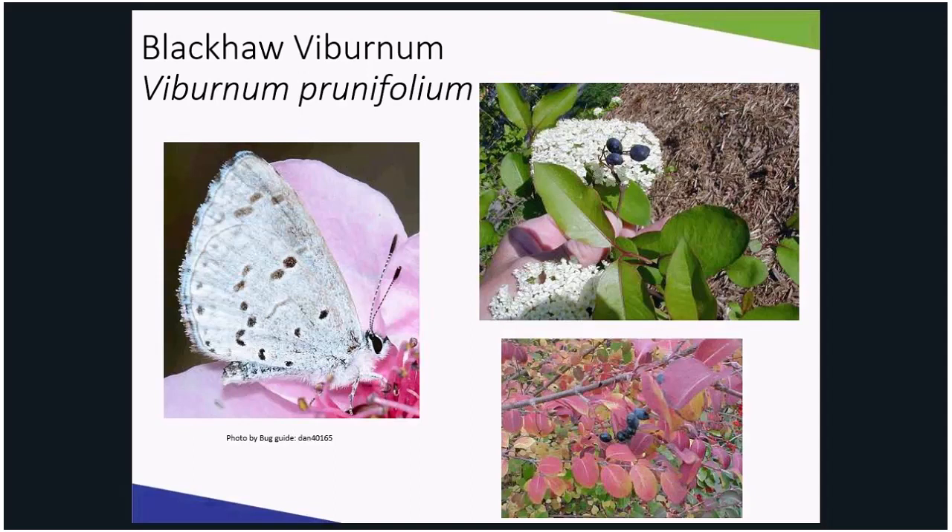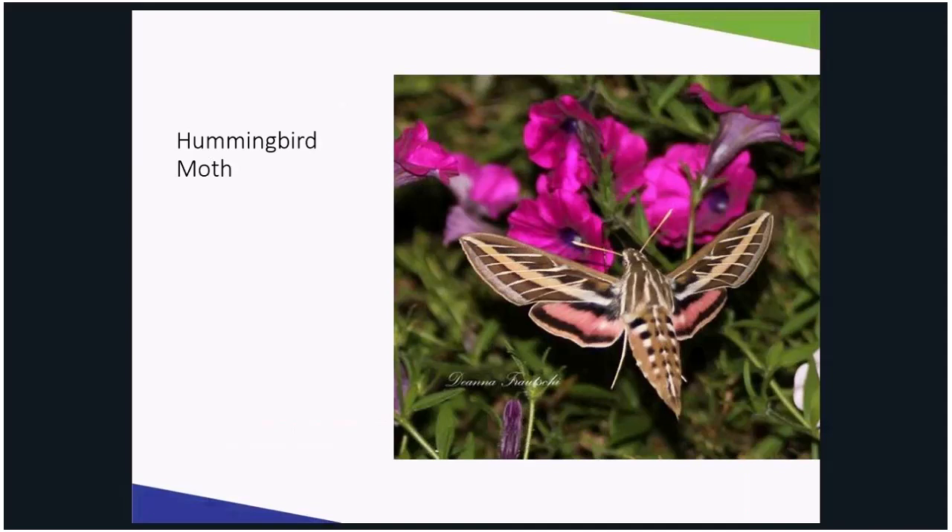When in flower, viburnum feeds bees, butterflies, flies, skippers, and our beloved hummingbird moth. These small, mysterious pollinators can be seen visiting flowers throughout the summer and fall in order to sip nectar. They beat their wings as fast as a hummingbird but are smaller, and they stick out their very long tongue to gather nectar like a butterfly. However, they remain hovering over the flower.